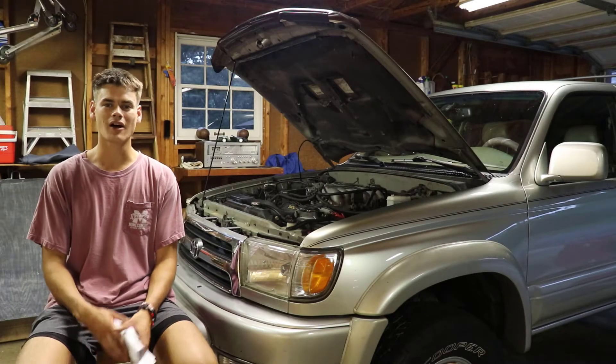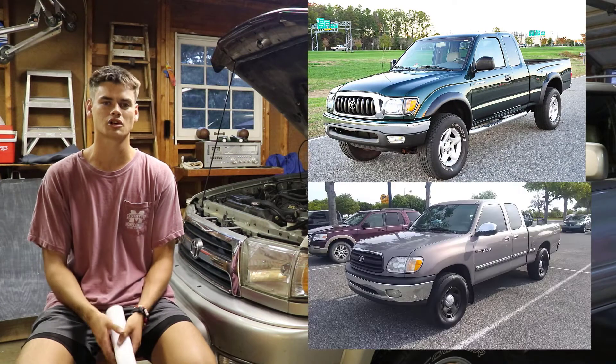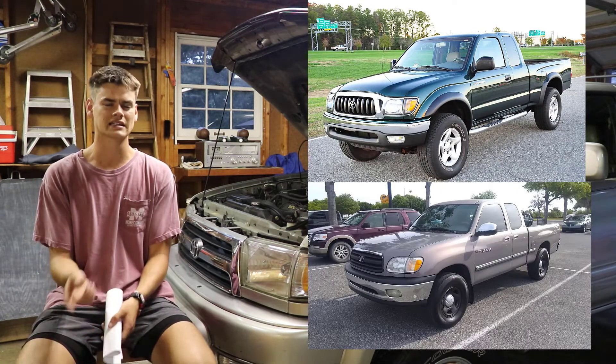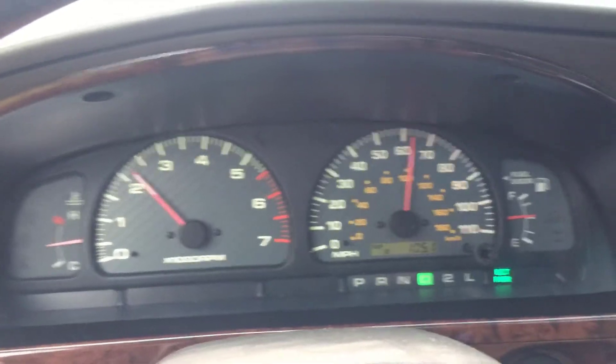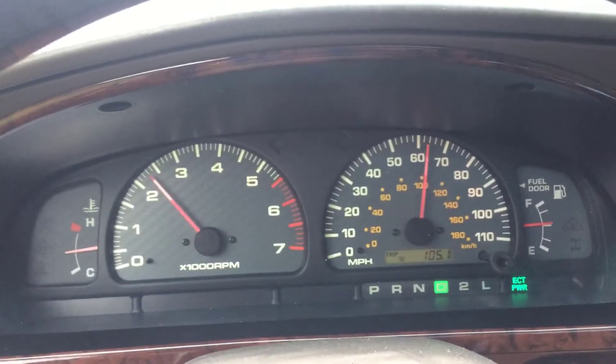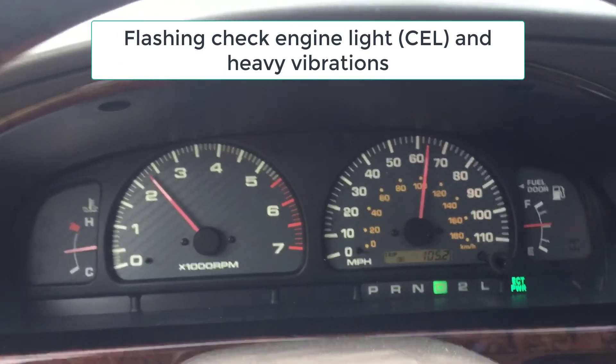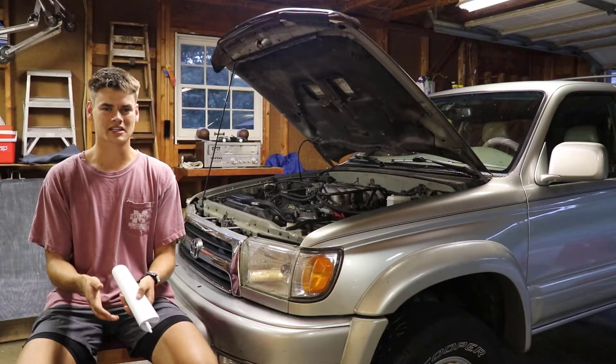Hey, I hope you guys are doing well. If you have a 4Runner or Tacoma or even a Tundra with a 3.4 liter and it does something like this, you may want to stick around.